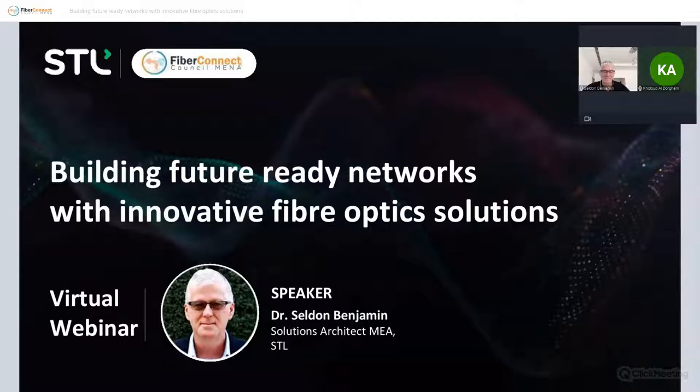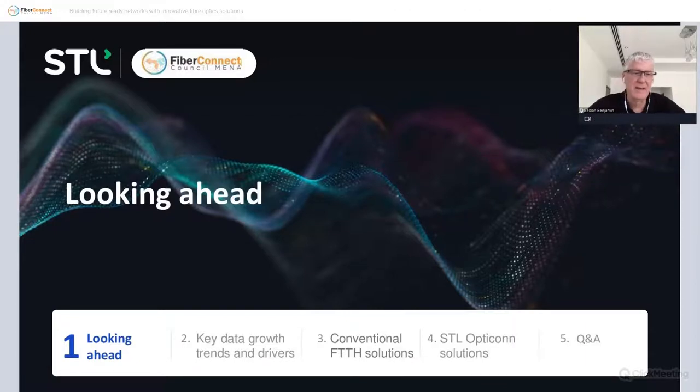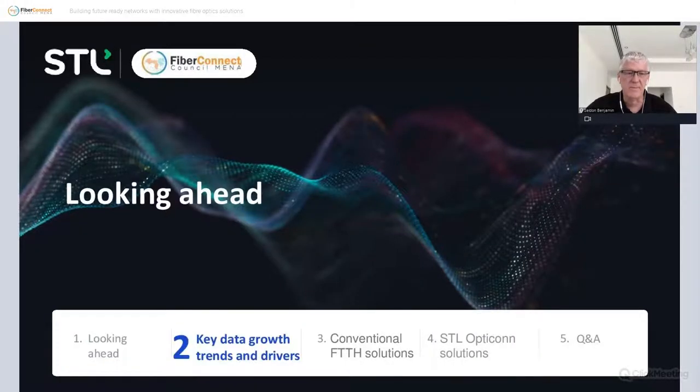Thanks for the introduction. I'll go over some key data on growth trends and drivers, a little bit on conventional fiber-to-the-home and fiber-to-the-x solutions, and then cover some of our solutions that hopefully will bring you some benefits. I'd like to point out that I'll use our products as examples to demonstrate solutions, but similar solutions are available from other big players like Corning or Prysmian. Q&A will be at the end.